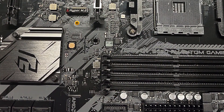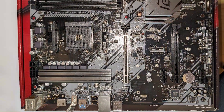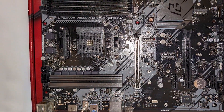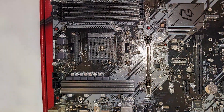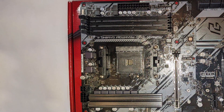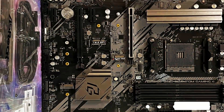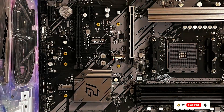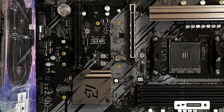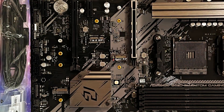With support for high-speed DDR4 memory, you can maximize system performance and multitasking capabilities for a competitive edge in gaming. Built to last, the B550 Phantom Gaming 4 motherboard features high-quality components and durable construction, ensuring long-term reliability and stability. With its competitive price point, this motherboard offers excellent value for gamers looking to build a high-performance gaming rig on a budget.